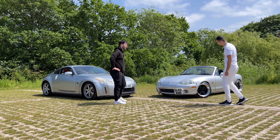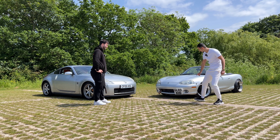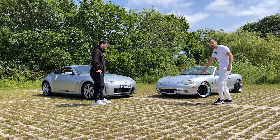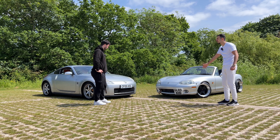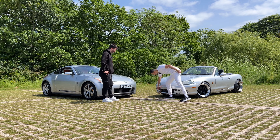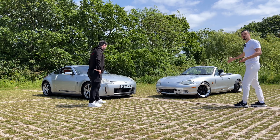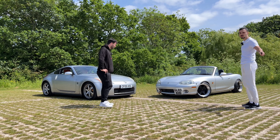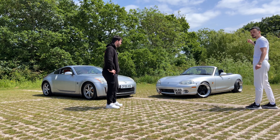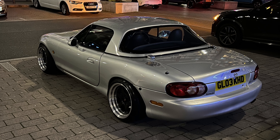My girlfriend ruined the car for me by saying it looks like Glow Kid and now I can't stop thinking about it. It's got a little drooping front end because obviously this car is race spec and ready for the track. It comes with a soft top which I won't show right now, and also a colour-matching silver hardtop for storing the car in winter.